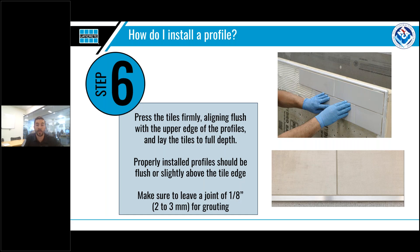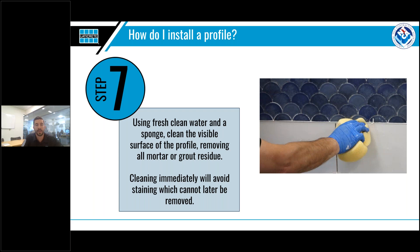Leaving a gap ensures that the overall tile assembly is stronger, and also ensures that water and dirt can't get between the profile and the tile to undermine your installation in the future. Step seven is our last step — often overlooked, but finally important to the aesthetics of the installation. Immediately after installing the profiles and tiles, clean the visible surface with a sponge and clean water to remove any mortar or grout residue. Aluminum profiles especially are sensitive to alkali materials found in cementitious products, which will etch or mar the surface if not removed promptly. Once this discoloration has occurred, it's virtually impossible to remove the staining later.